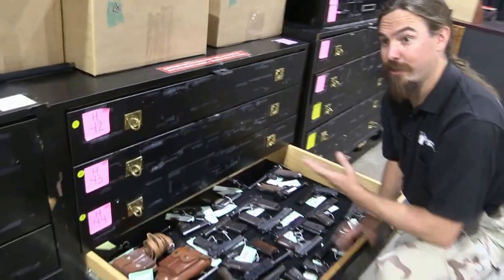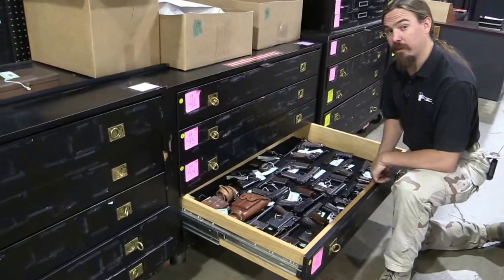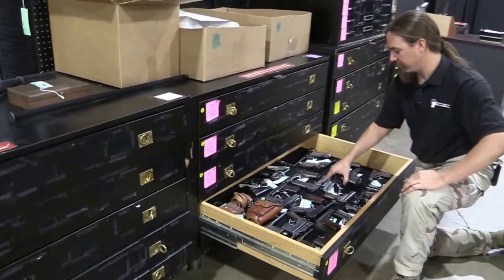I hope you guys enjoyed a quick view here of the insides of the Rock Island Auction House. I'm only here for a little while, so I need to get back to doing some more gun videos. I'll talk to you guys later.